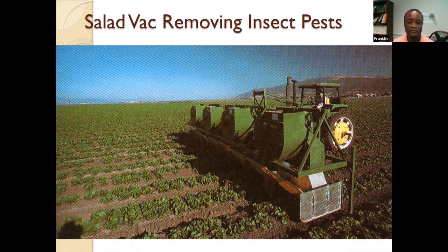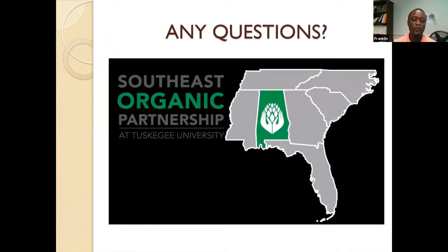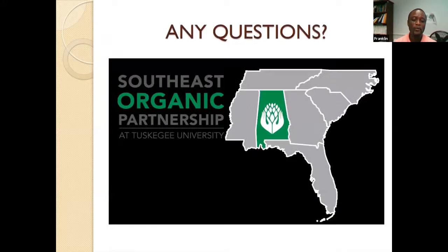People also use what we call the salad vac — a suction equipment that sucks off insects that don't fly away. These are not skittish insects. You basically keep moving and using suction to pick up the insects; a number of worms are picked up this way.